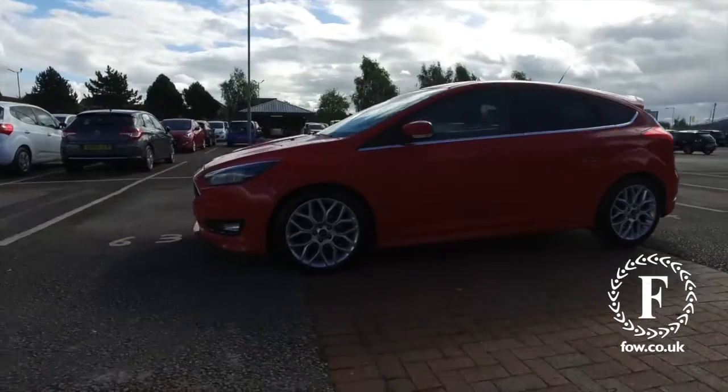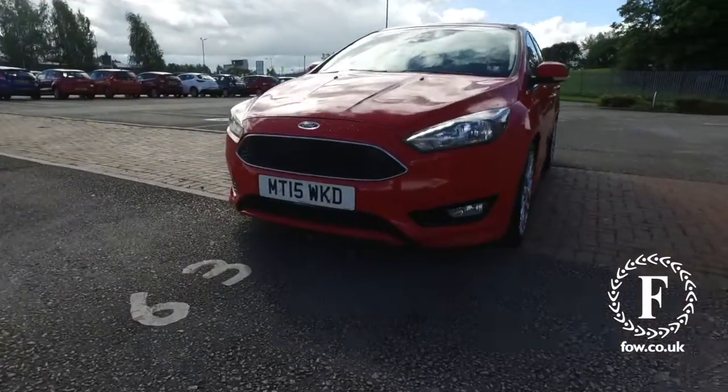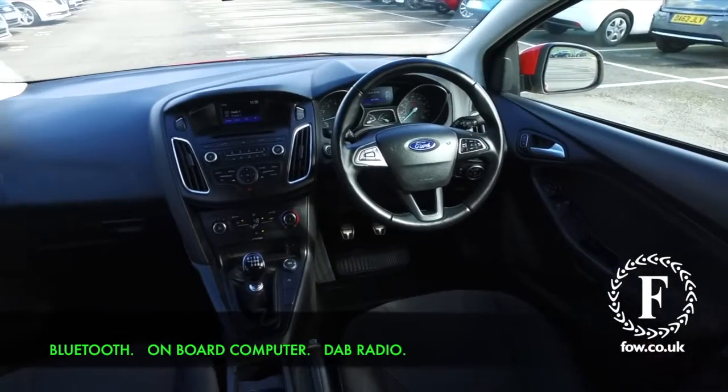This is a lovely-looking car, inside and out, offering lots of style, refinement, technology, and it's great to drive.